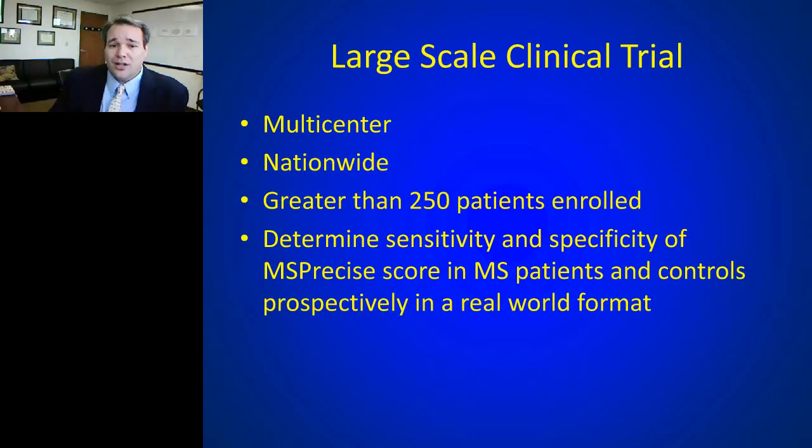The large-scale clinical trial is a multi-center, nationwide trial recruiting over 250 patients to do next-generation sequencing and determine on a large scale whether this signature can be recreated.